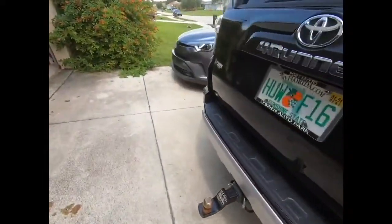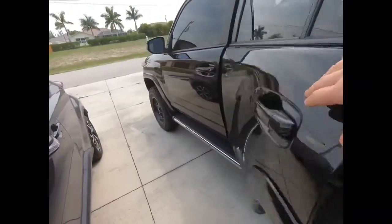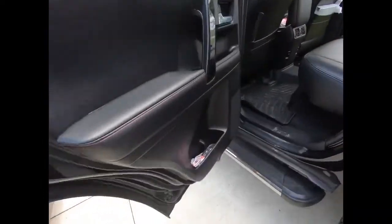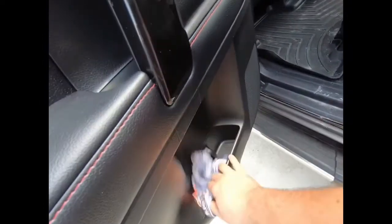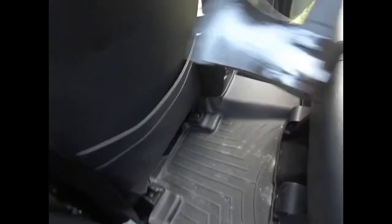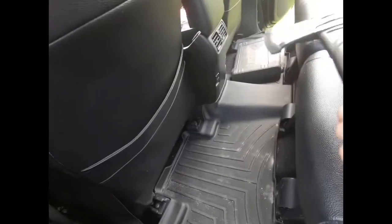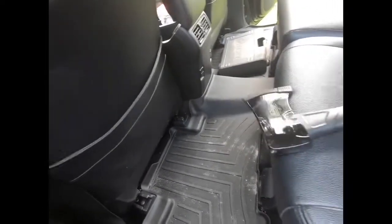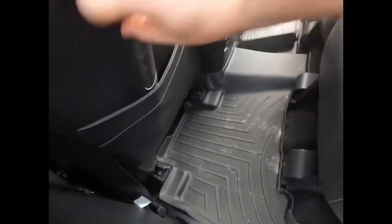My stepson rides back here so he's got his mask in case we need it. I also carry a hatchet/hammer in the back of my car — either for hammering something or, if we go camping, to chop wood.